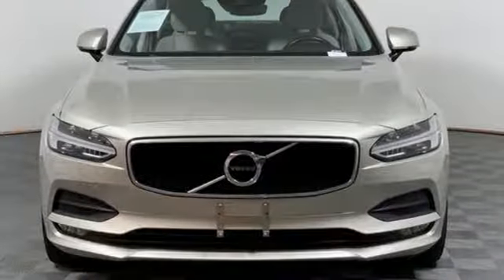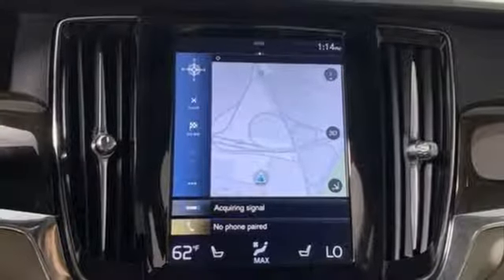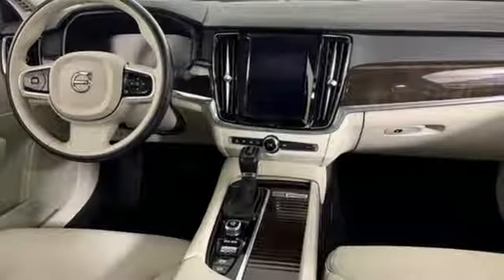Gas pressurized shocks, external memory control, heated steering wheel, four-wheel drive, autonomous cruise control, and power heated mirrors.